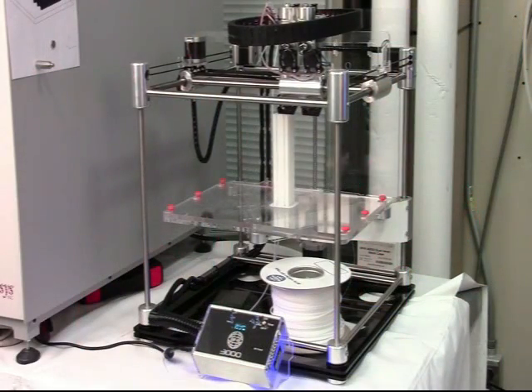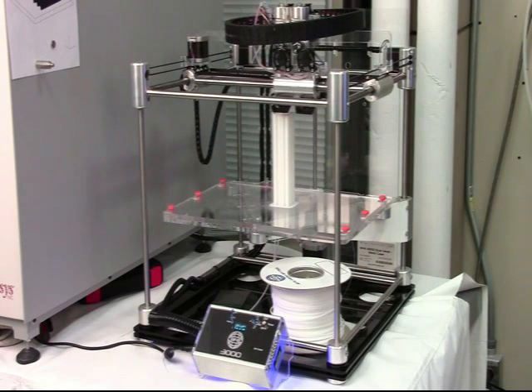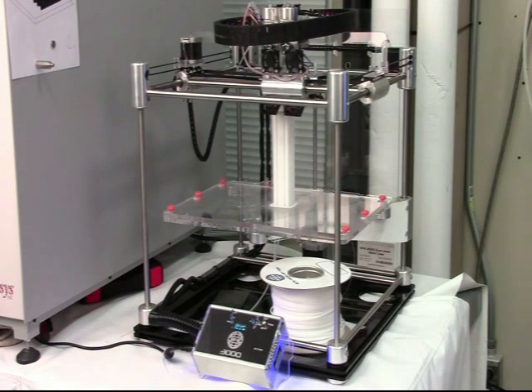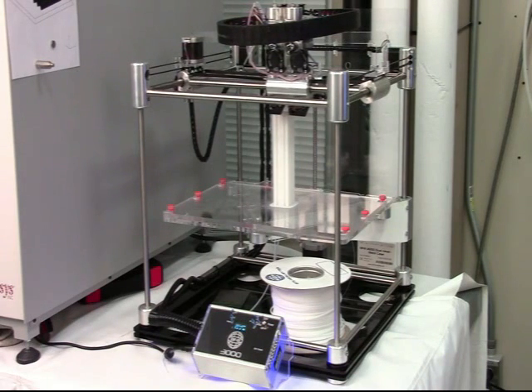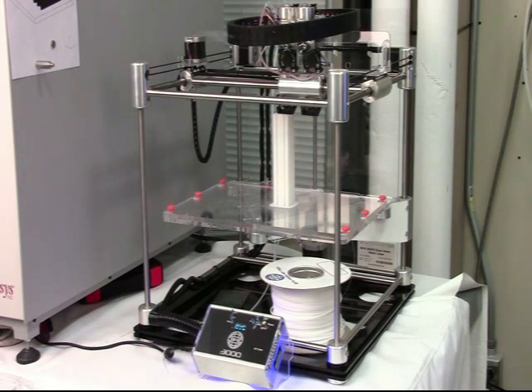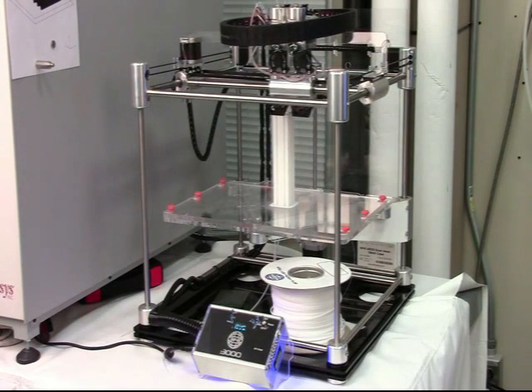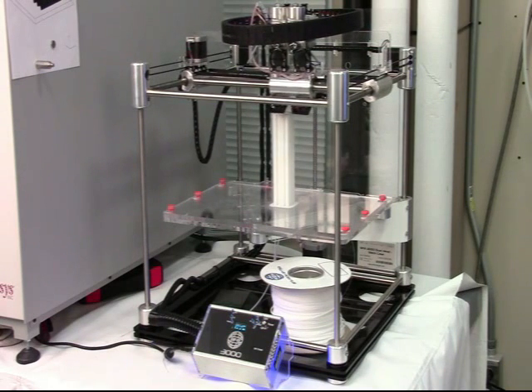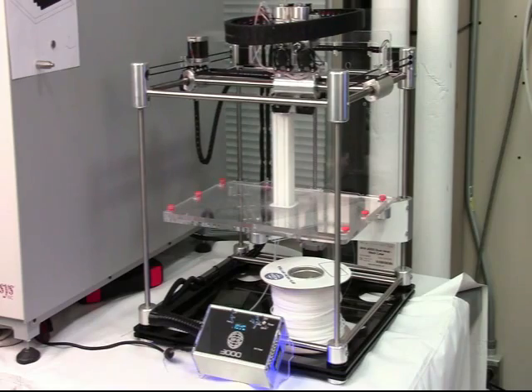Extrusion melt modeling is one of the simplest 3D printing technologies available, and it's actually the one we're looking at first to put on Space Station. As you can see, it's basically a modified hot glue gun on a gantry. It squirts out plastic from a spool of material that looks like a weed trimmer line. This would be a great process for recycling the astronaut's food packaging, because it would be easily extruded into a plastic rod that we could then print out into a part.